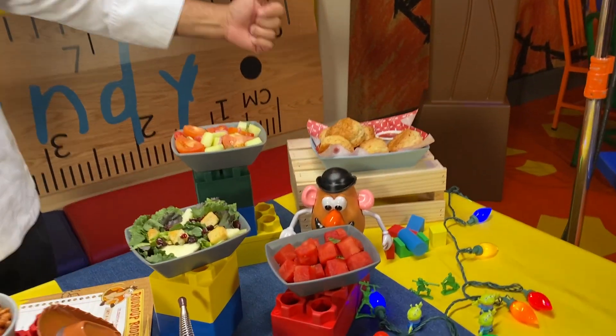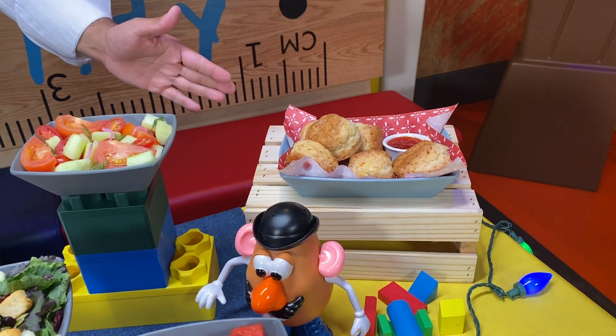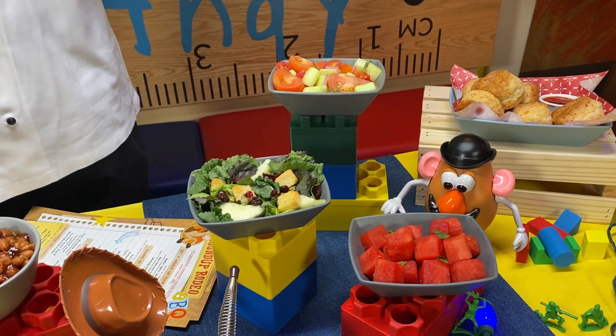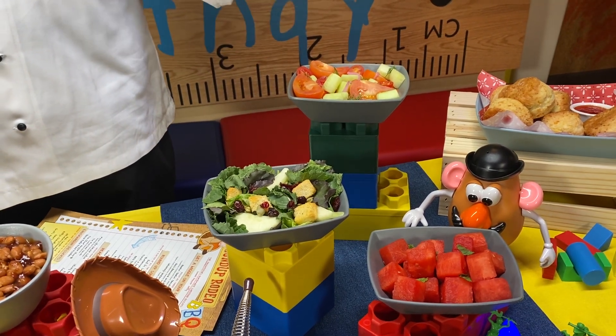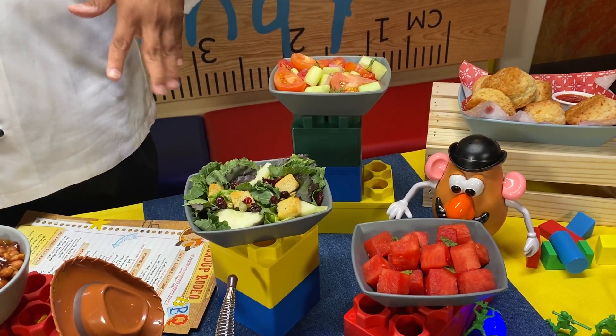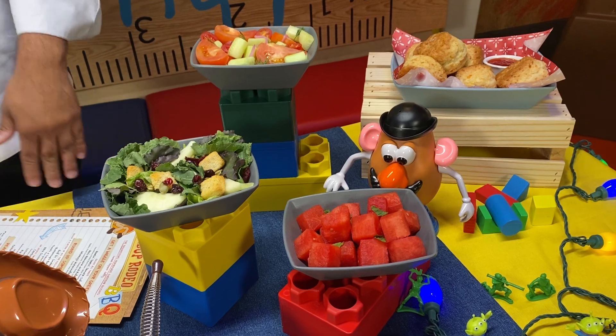We're going to start mainly with our homemade cheddar biscuits with a sweet pepper jelly. Each table is going to receive three different salads. This is a tomato cucumber salad. Then we're going to get kale and romaine with cranberry, pumpkin seeds, and an apple salad. Something that is going to be very refreshing is our third option — that is going to be watermelon and mint.